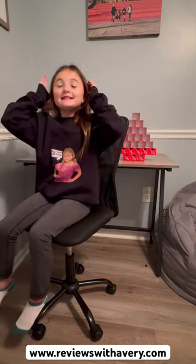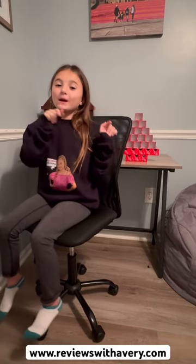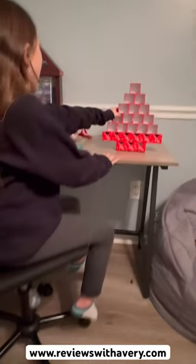Hi guys, it's Avery, welcome back to my channel, Reviews with Avery. Since we're getting so close to Christmas, we're going to be keeping up with our avocado series.